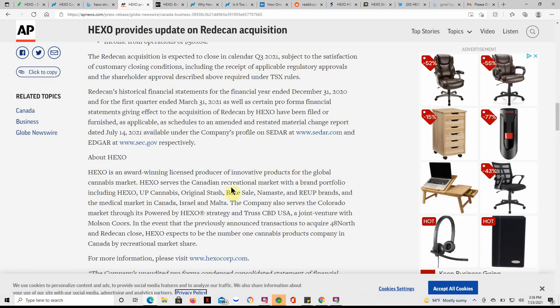Hexo serves the Canadian recreational market with a brand portfolio including Hexo, Up MJ, Original Stash, Bake Sale, Namaste, and Re-Up Brands, as well as the medical market in Canada, Israel, and Malta. The company also serves the Colorado market through the 'Powered by Hexo' strategy and Truss CBD USA, a joint venture with Molson Coors.